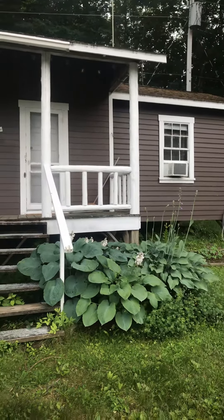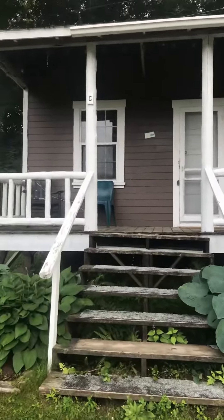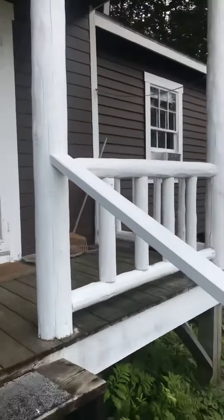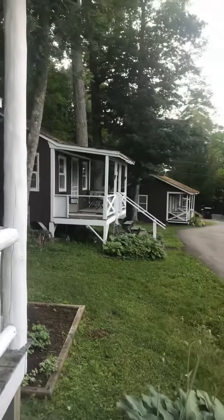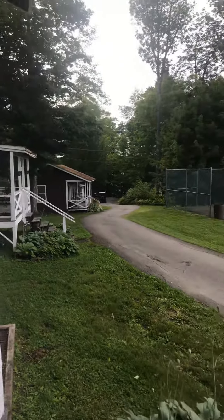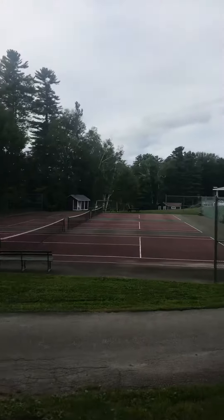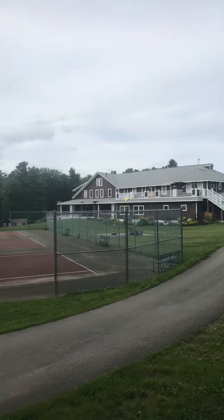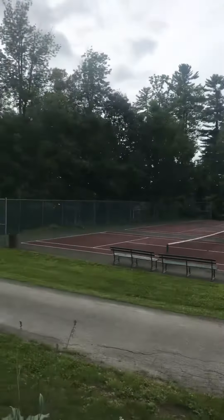This is G Cabin at Snow Pond Center for the Arts. Covered porch. The lake is right down that path there, near the tennis courts and right next to the lodge, the dining center. I'll bring you inside.